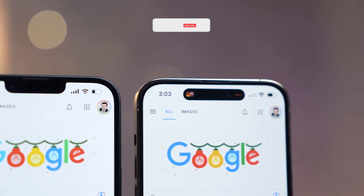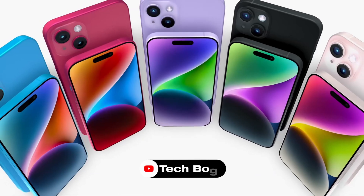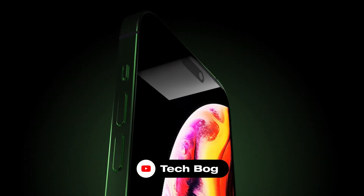Apple users can look forward to an exciting year ahead with the release of the iPhone 15 series. Thank you so much for watching this video. Stay tuned for more updates. Take care and peace out.